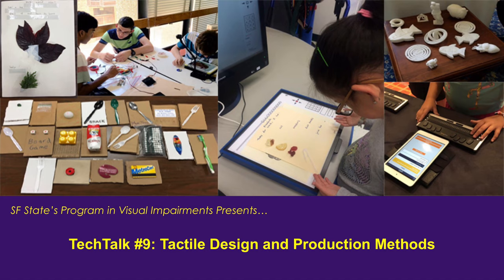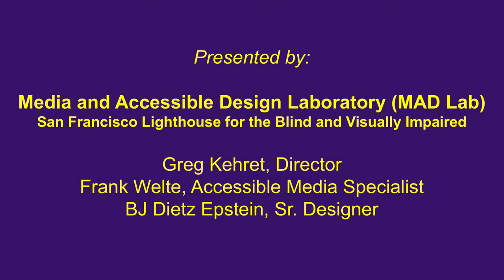SF State's Program in Visual Impairments presents Tech Talk No. 9, Tactile Design and Production Methods. Presented by the Media and Accessible Design Laboratory, Mad Lab, San Francisco Lighthouse for the Blind and Visually Impaired. Greg Caret, Director; Frank Welty, Accessible Media Specialist; BJ Dietz Epstein, Senior Designer.